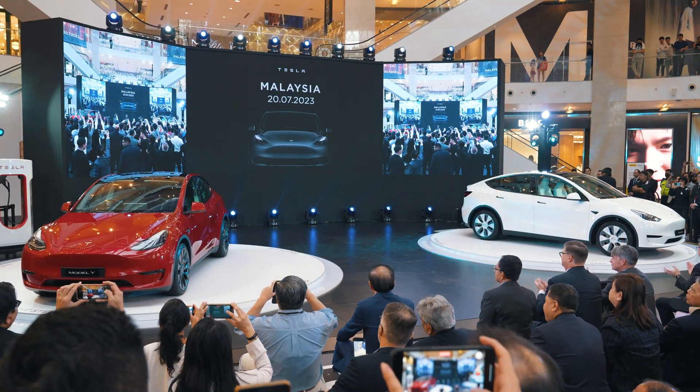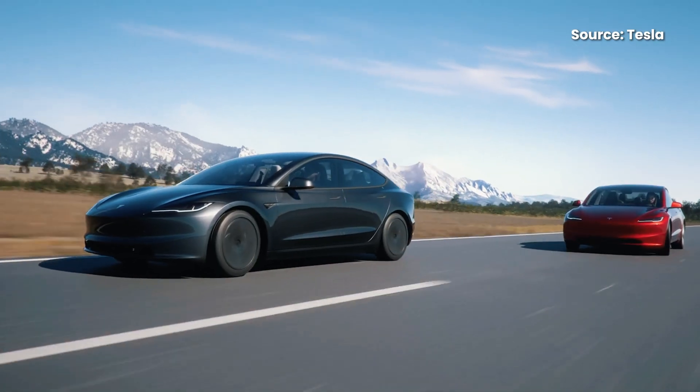A few months ago Tesla Malaysia launched the Model Y. Now the new Model 3 is finally here and Malaysia is one of the first countries to get it. The price is very disruptive, not just for EVs but also for other petrol-powered sedans. This is Alex from SoyaChincha.com and this is everything you need to know about the Tesla Model 3.